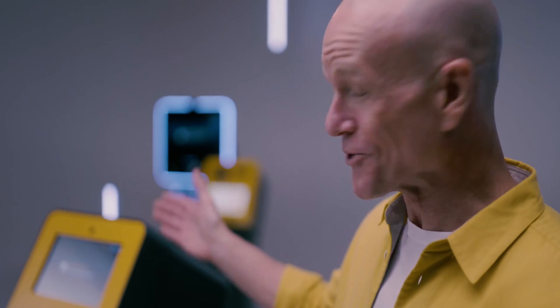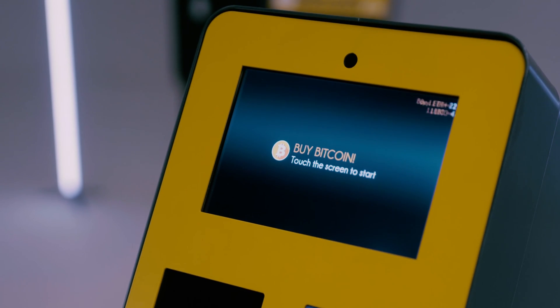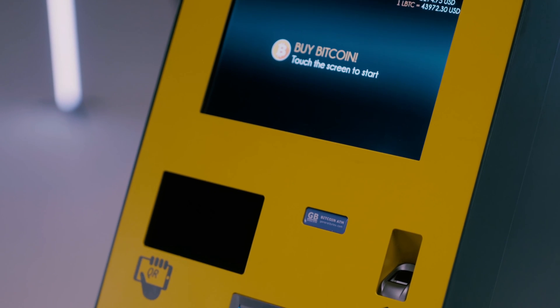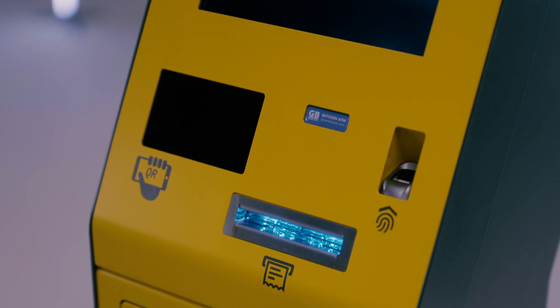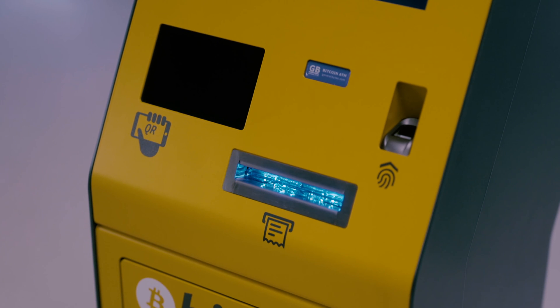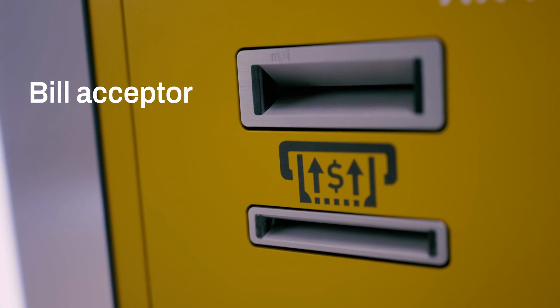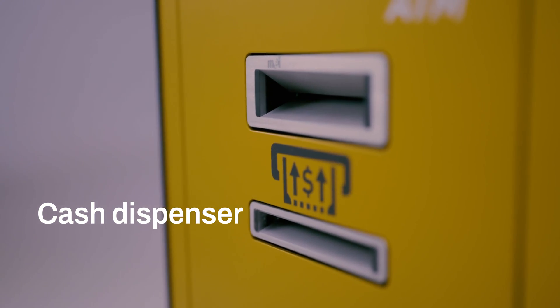Moving on to the peripherals: on the top is the 10-inch touch screen where the user can control all the processes. There is a fingerprint reader to verify identity, which can be useful in some countries; a QR code reader to scan your wallet address; optionally a printer for printing receipts or wallets; a camera on top for personal identification; a bill acceptor for inserting cash; and a cash dispenser that allows multi-note withdrawals.